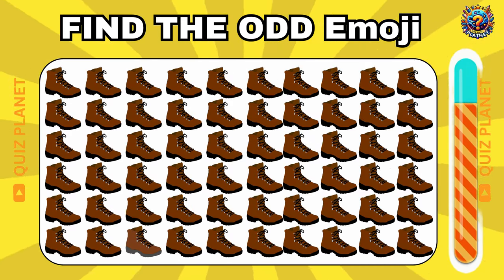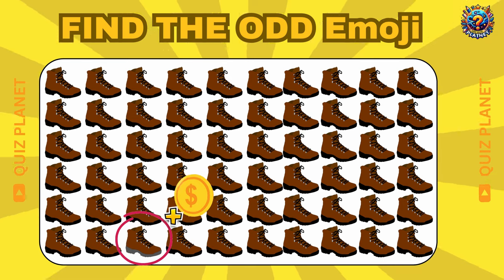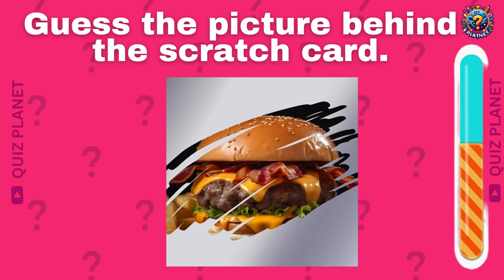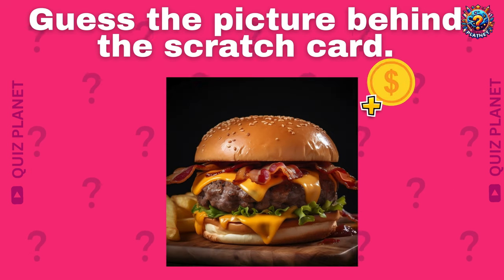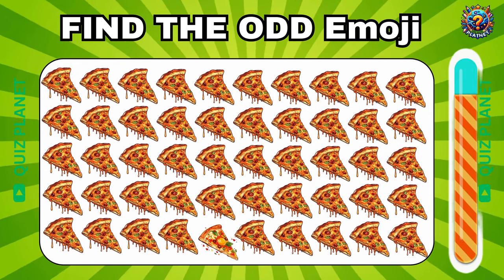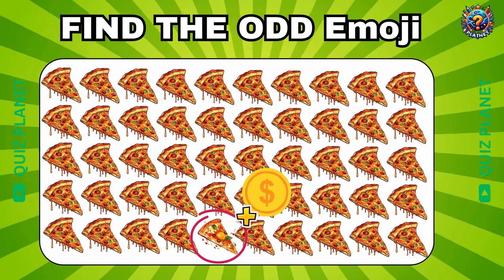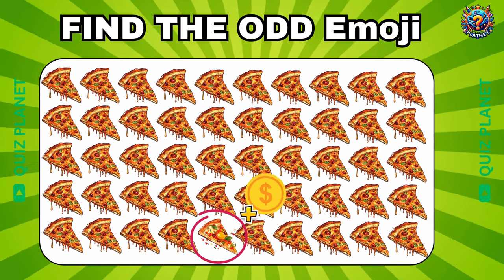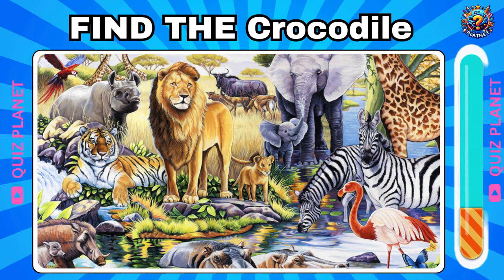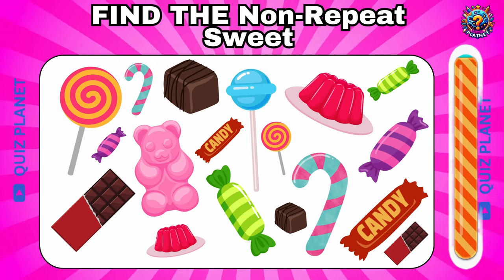Where's the odd emoji? The odd emoji is placed in the fifth row. Guess the picture behind the scratch card. You got it! It's a yummy burger! You got one more coin. Where's the odd emoji? The odd emoji is placed in the fifth row.